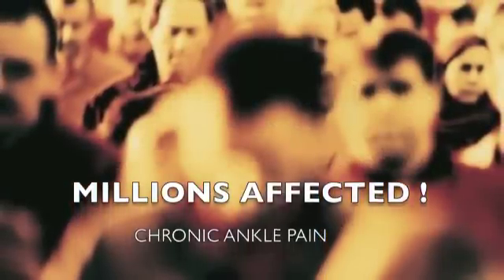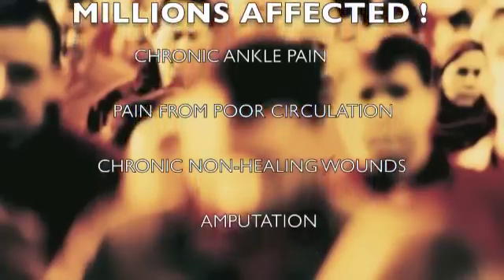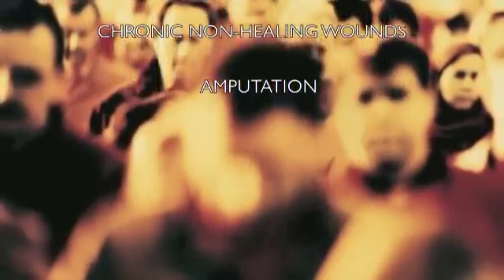Millions of Americans suffer from the debilitating effects of chronic ankle pain, ischemic pain from poor circulation, as well as chronic non-healing wounds that can easily lead to amputation.